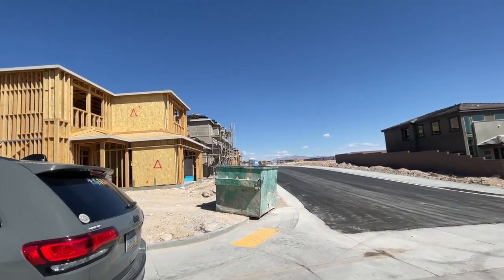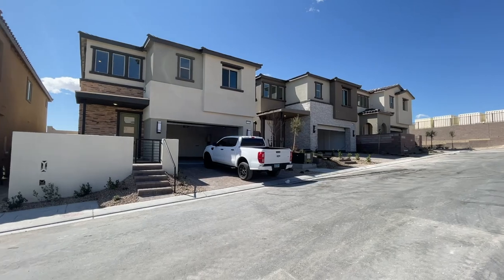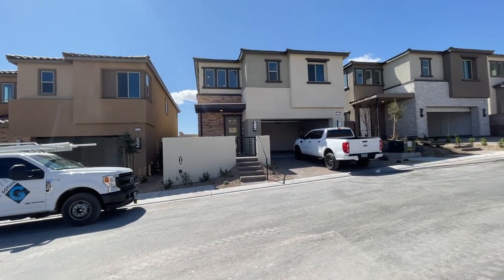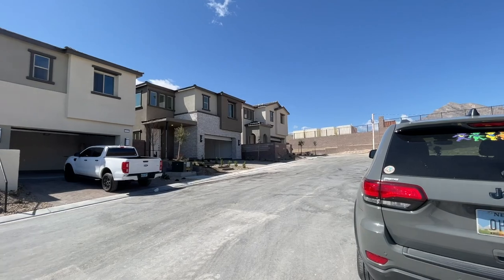They were actually one of the first people to buy in this community last year, and they are finally able to close. It was done being built probably in January. However, this whole community just finally got electrical from Nevada Power with the power boxes, so now they can finally move into their home.